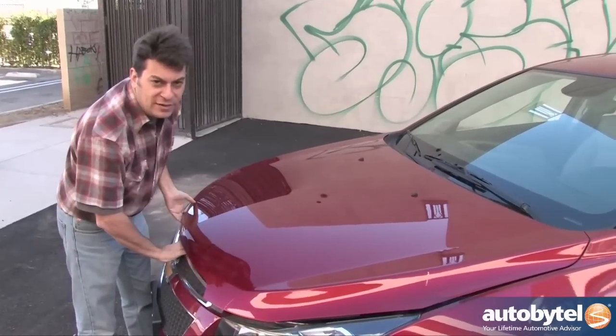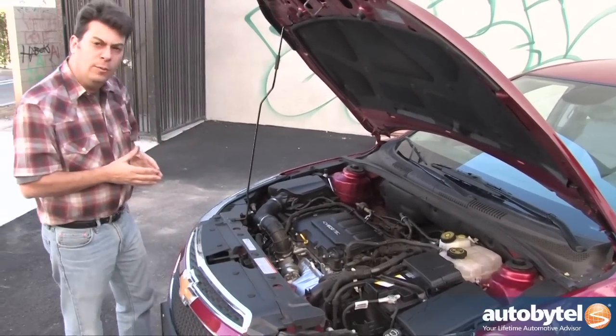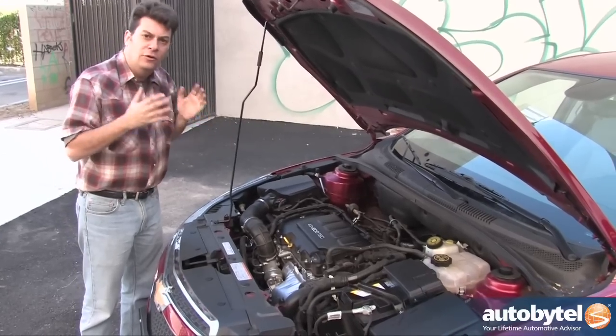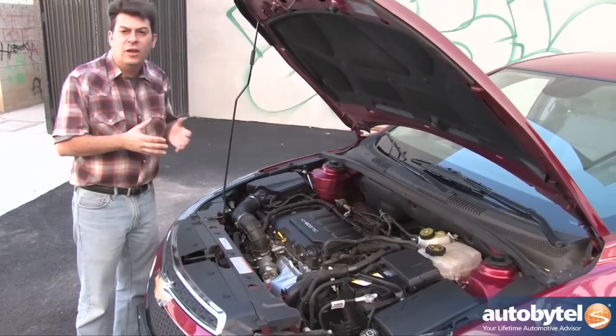Under the hood is the same 1.4 liter engine that is found in other Cruze models. This has a turbocharger and it puts out 138 horsepower and a nice flat torque curve. No real changes to the engine for the Eco model — most of the changes are in the transmission.